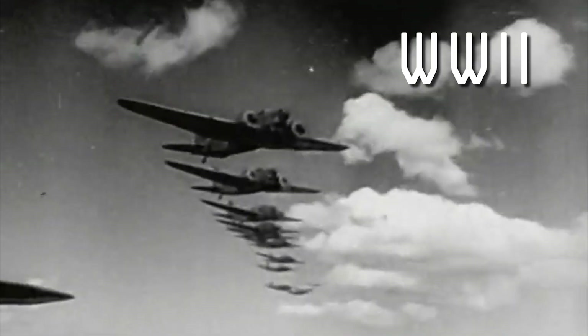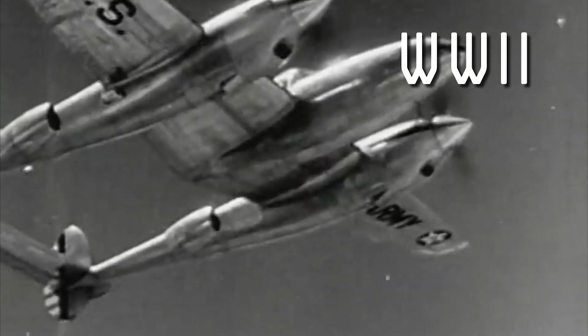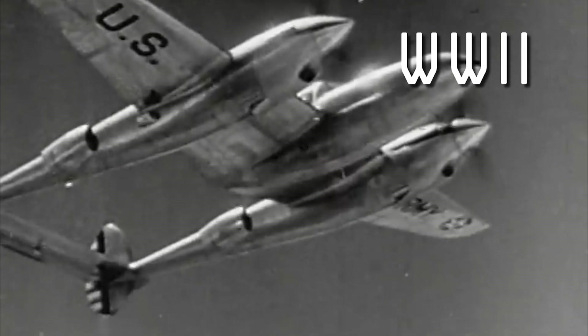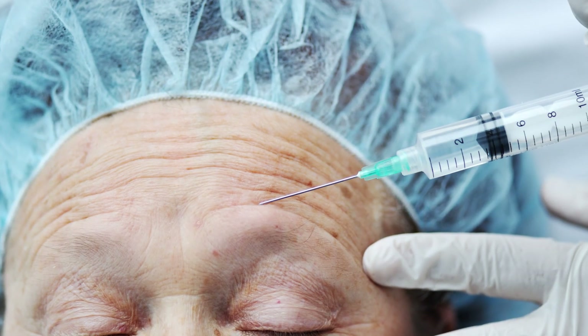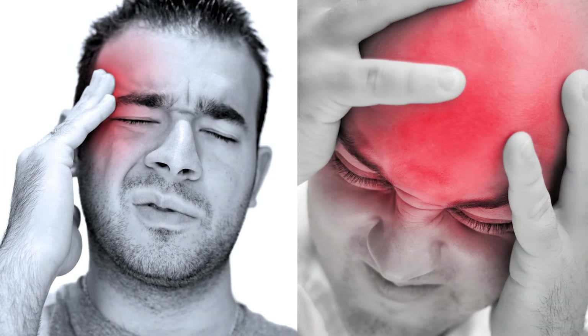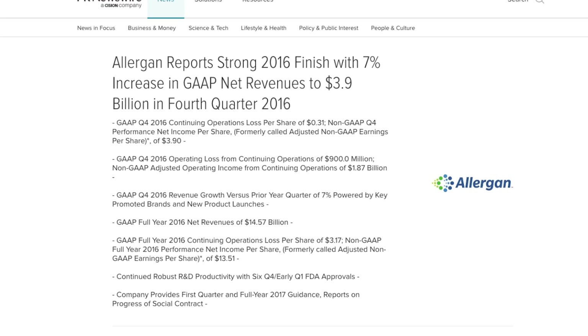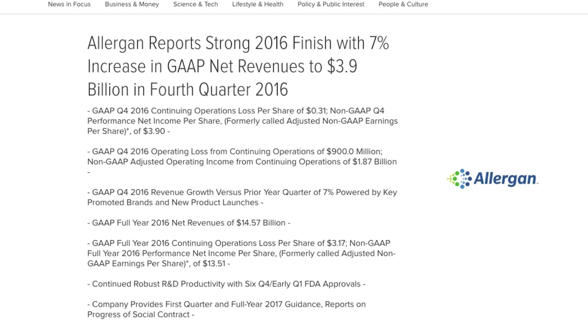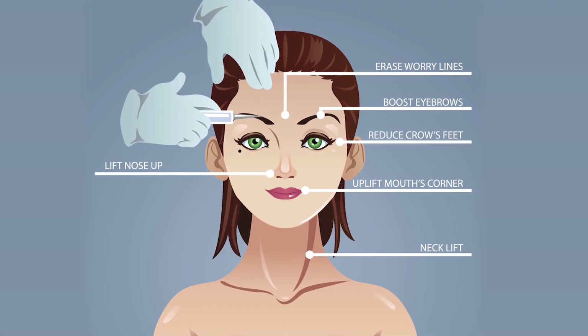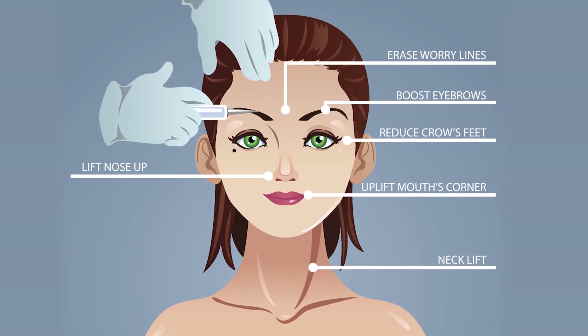During World War II, there were attempts to weaponize the botulin toxin to use against the enemy. Though these experiments never led to a useful weapon, other uses were discovered, such as for medical and cosmetic benefits. Botox is a derivative of the toxin. Patients suffering from pain due to migraines, constricted nerves, and muscles have found relief from Botox injections. And the use of Botox for cosmetic use has developed into a billion-dollar-a-year industry. Botox injections work by paralyzing the facial muscle that is injected, thereby making the skin look smoother.